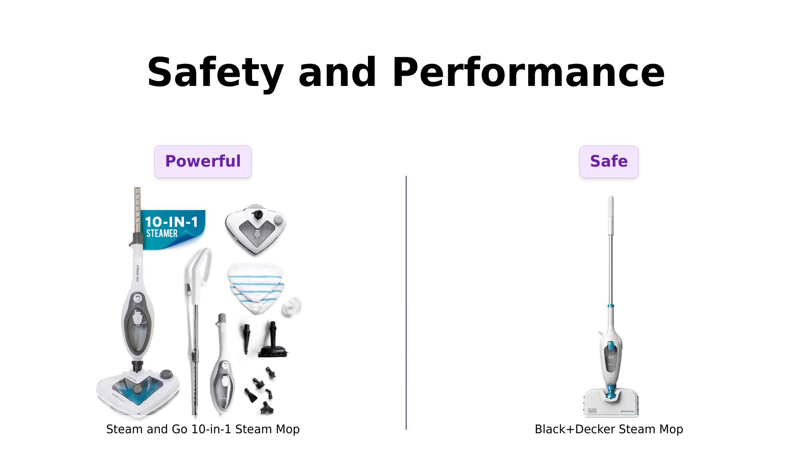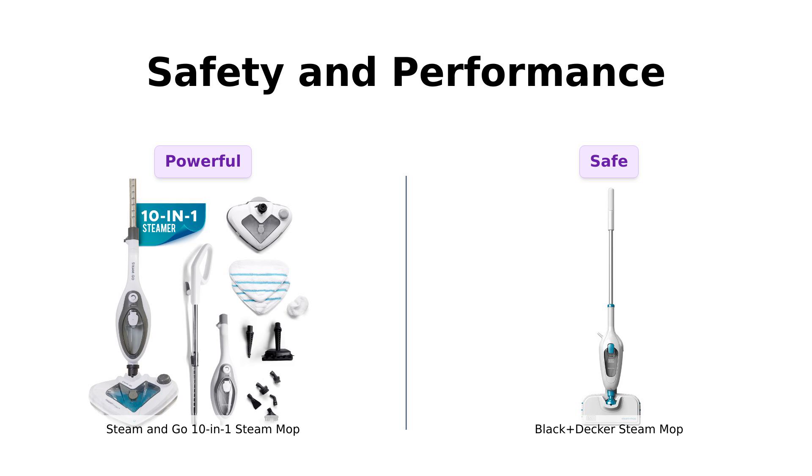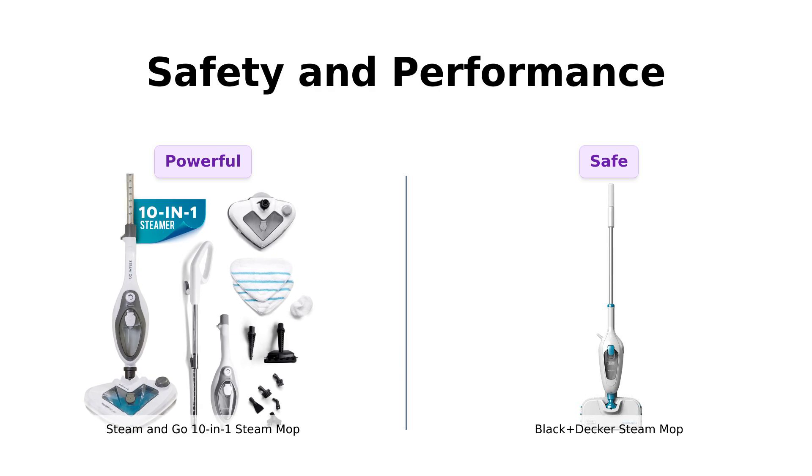In contrast, Black & Decker focuses on simplicity and safety, using steam and microfiber pads without harsh chemicals. Users often feel comfortable using it, especially those with pets and children. While the Steam & Go is recommended for its high performance, the Black & Decker is favored for its straightforward, no-fuss approach.